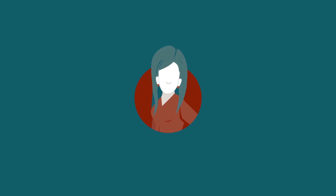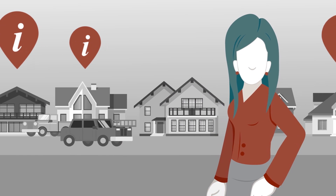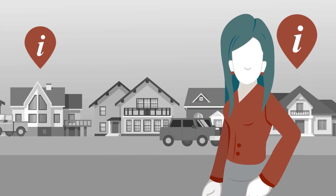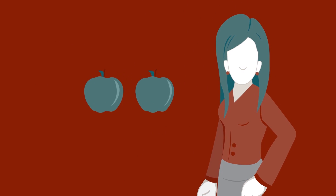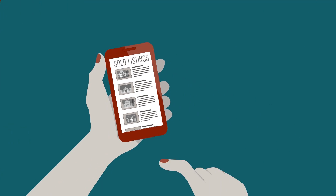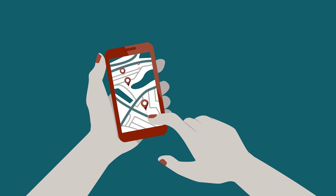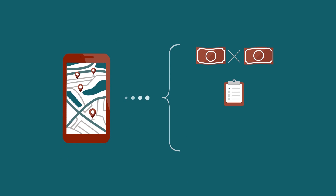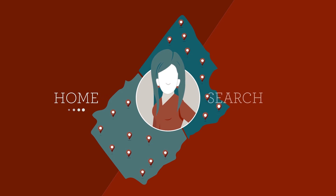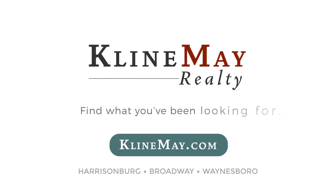Meet Jill. She's looking to buy her first home and she's found a couple she likes. Jill wants more info and really wants to compare apples to apples. That's where KleinMay.com comes in. With the unique advanced search, Jill can now search for years' worth of sold listings. She can look at the houses next door, compare sold prices, house details, and even view photos. Jill is making the best of her home search, and so can you. Visit KleinMay.com today to find what you've been looking for.